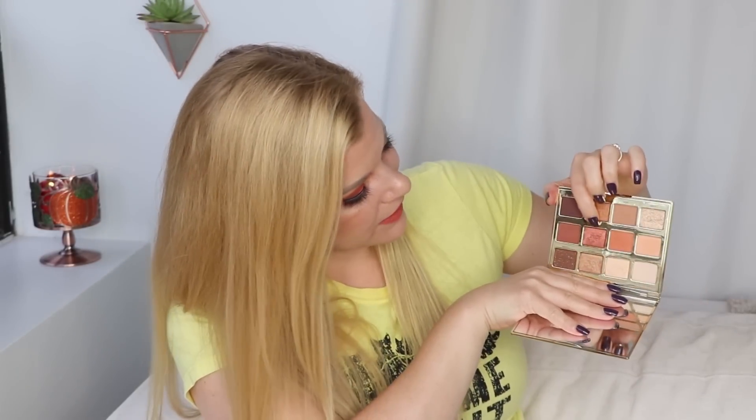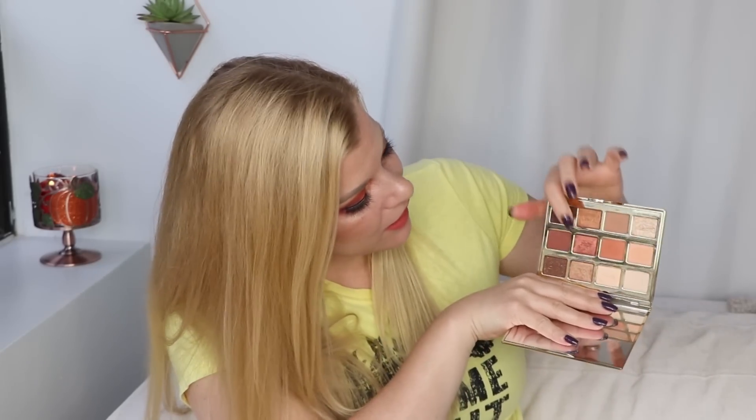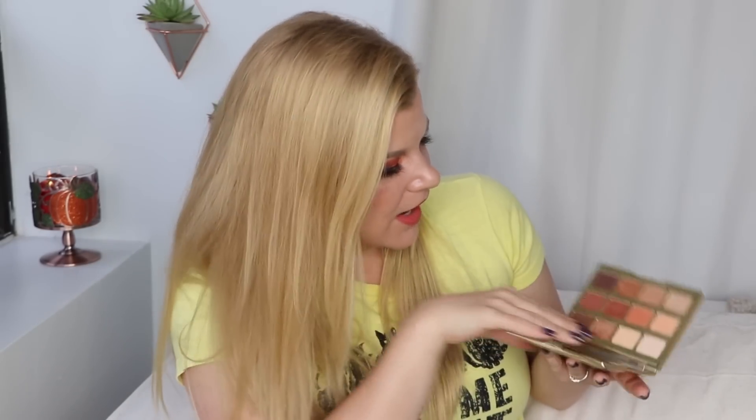I pulled this out maybe once or twice after I bought it and then didn't really touch it, which is ridiculous because I love the colors and the formula. There's a shade called Flame that's like molten leaves — not quite cranberry, not red enough — and it's beautiful. I'm going to be pulling this out a lot throughout fall. I'm taking all these palettes and putting them right in front of me on my vanity so I reach for them more often.